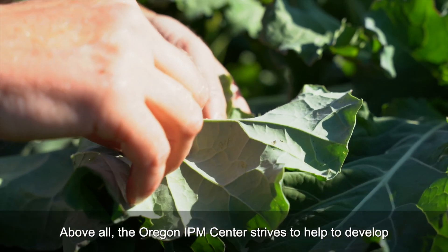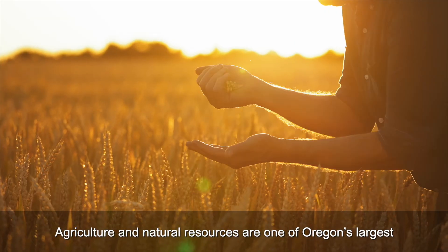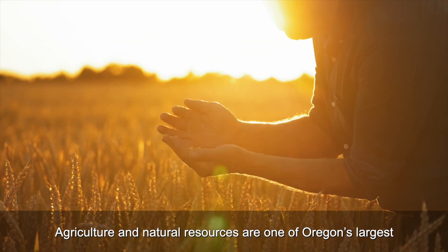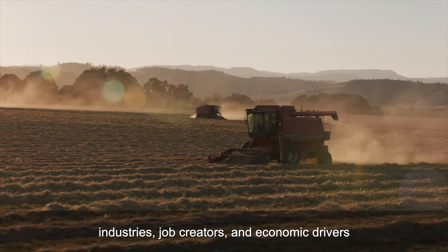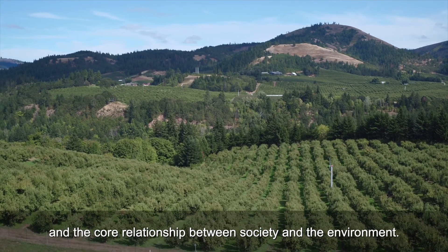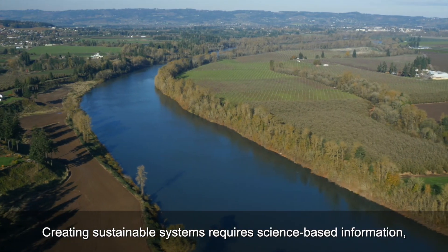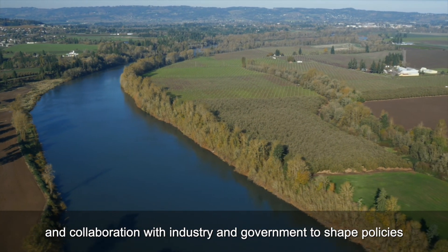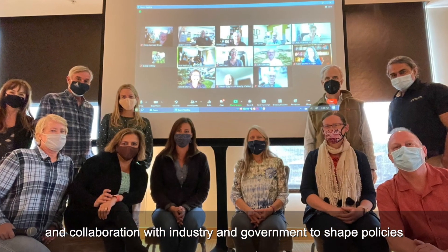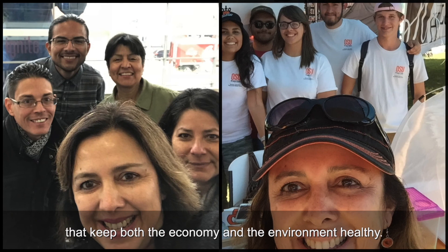Above all, the Oregon IPM Center strives to help develop and promote sustainable pest management in our region. Agriculture and natural resources are one of Oregon's largest industries, job creators, and economic drivers, and the core relationship between society and environment. Creating sustainable systems requires science-based information and collaboration with industry and government to shape policies that keep both the economy and the environment healthy.